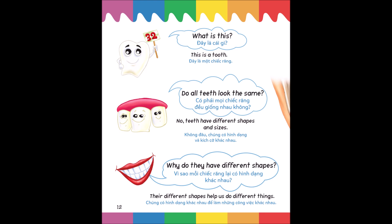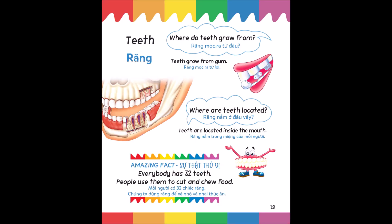What is this? This is a tooth. Do all teeth look the same? No, teeth have different shapes and sizes. Why do they have different shapes? Their different shapes help us do different things. Where do teeth grow from? Teeth grow from the gum. Teeth are located inside the mouth. Amazing fact: everybody has 32 teeth; people use them to cut and chew food.